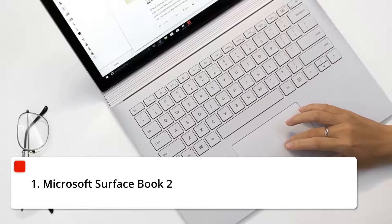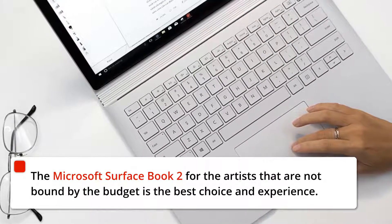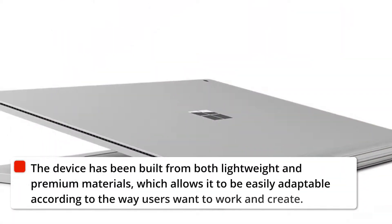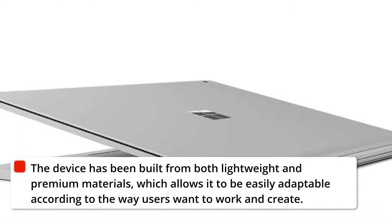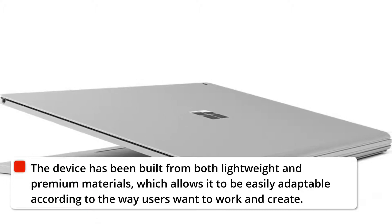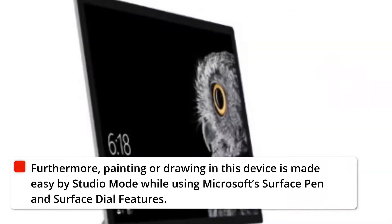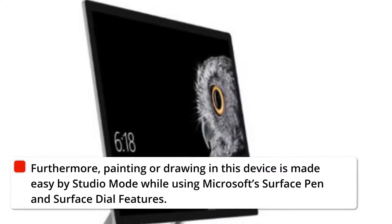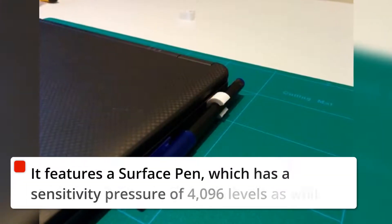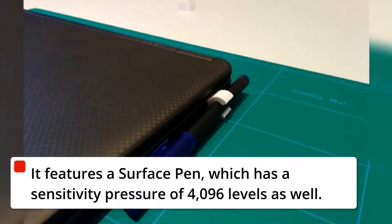1. Microsoft Surface Book 2. The Microsoft Surface Book 2, for artists that are not bound by budget, is the best choice and experience. The device has been built from both lightweight and premium materials, which allows it to be easily adaptable according to the way users want to work and create. Painting or drawing is made easy by Studio Mode while using Microsoft's Surface Pen and Surface Dial features. It features a Surface Pen with a sensitivity pressure of 4096 levels.